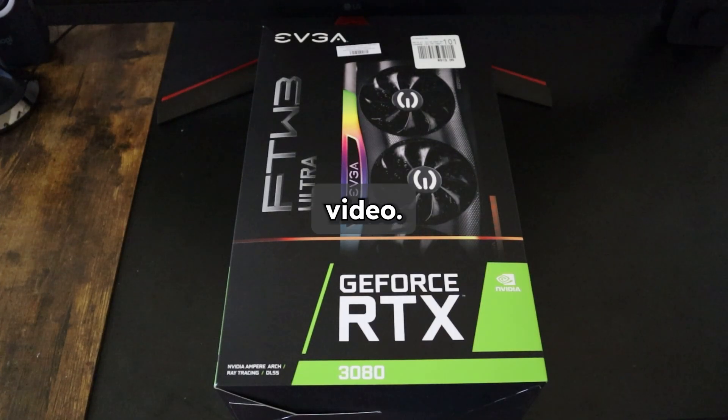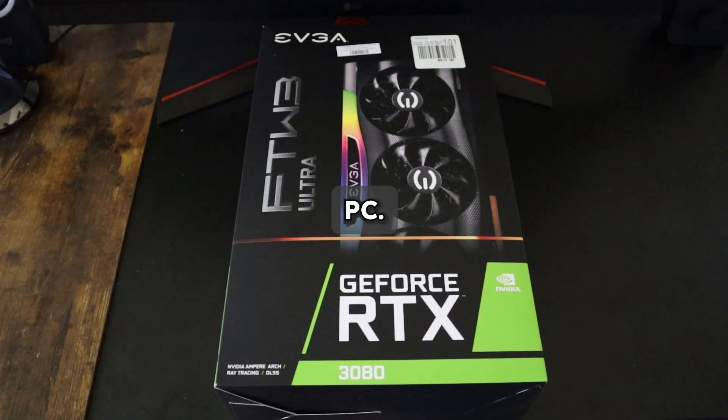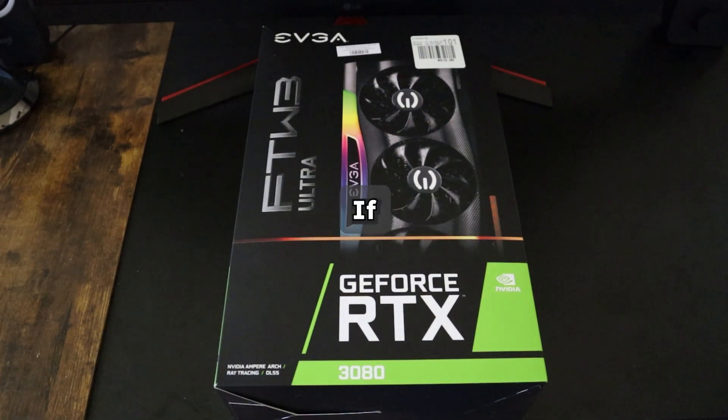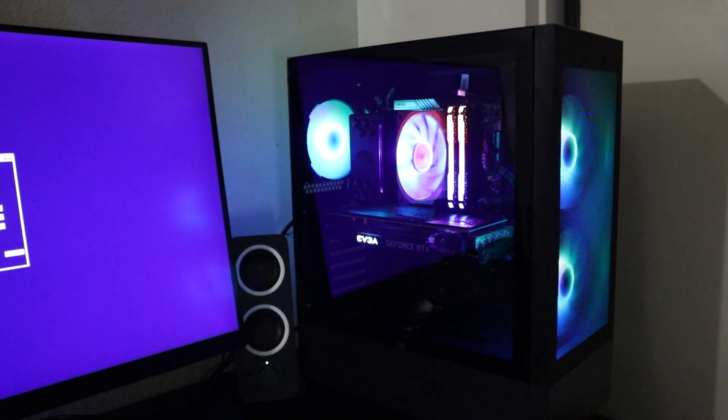Hey everyone, welcome back to another video. Today we're addressing a common question that many people have when they're upgrading their PC: do you need to change or reinstall Windows after a hardware change? If you're planning an upgrade, stay tuned as we break down the impact of various hardware changes on your Windows installation. Upgrading your hardware can boost your PC performance but sometimes it can also cause some issues for your Windows installation.